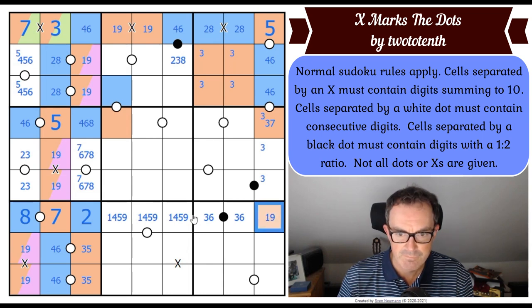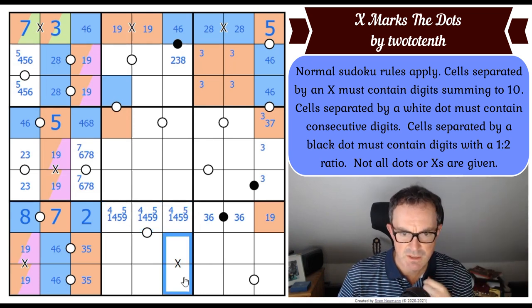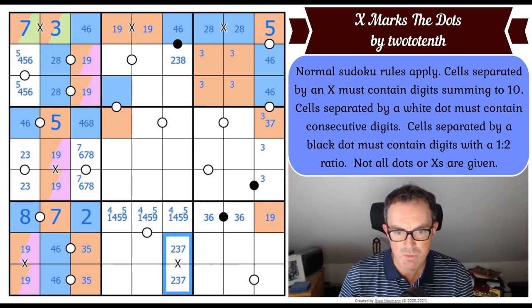There must be a four and a five over here, which might be interesting. This X can't be a four, six pair, but it could still be an odd pair. I think it's either one, nine — three, seven or two, eight. It's not one, nine, actually. If it was one, nine, you'd only be able to put the digits four and five into those squares, but there are three squares, so you can't put four and five only into them. So this is either three, seven or two, eight — which is almost really beautiful, but not quite.